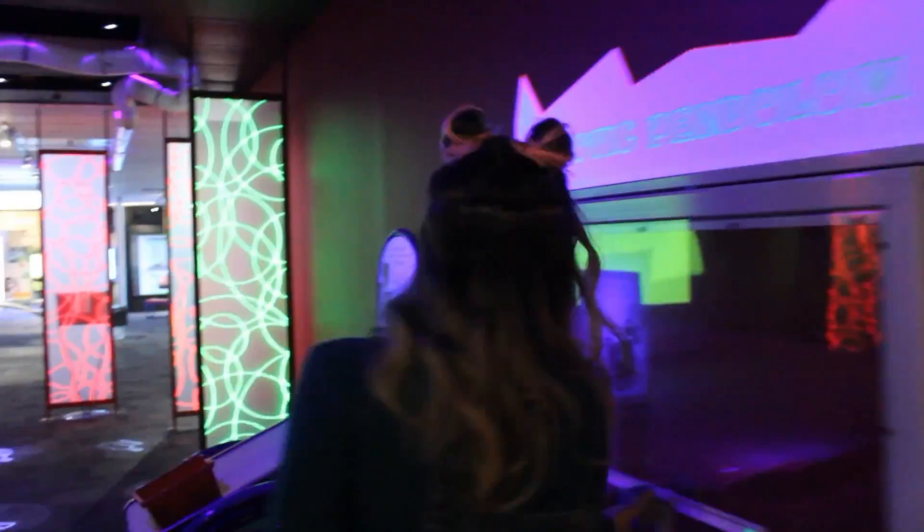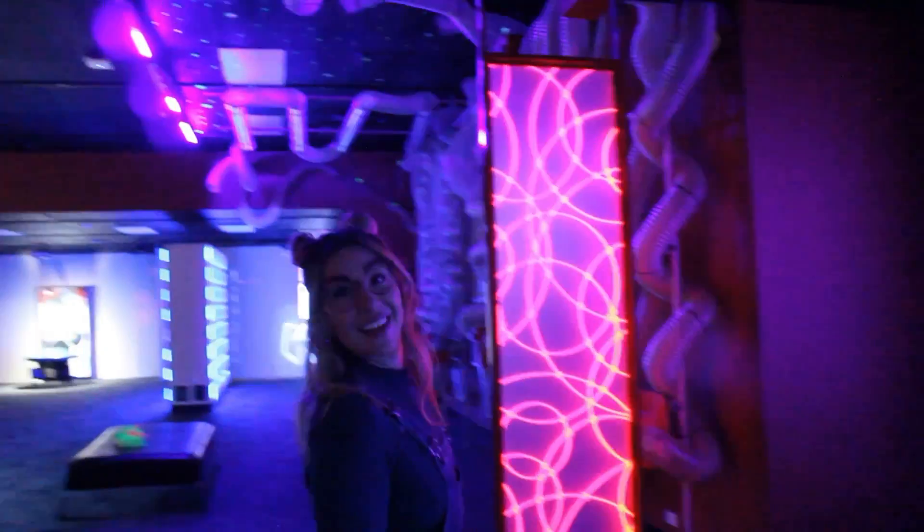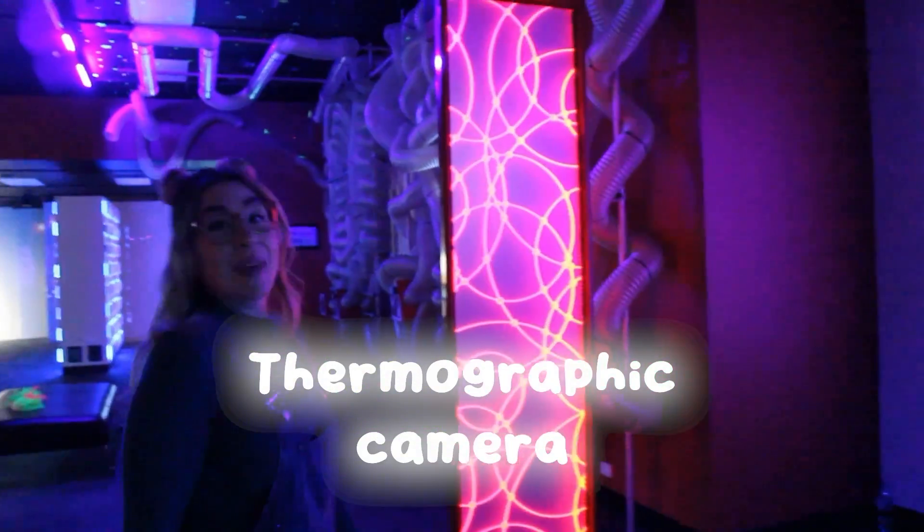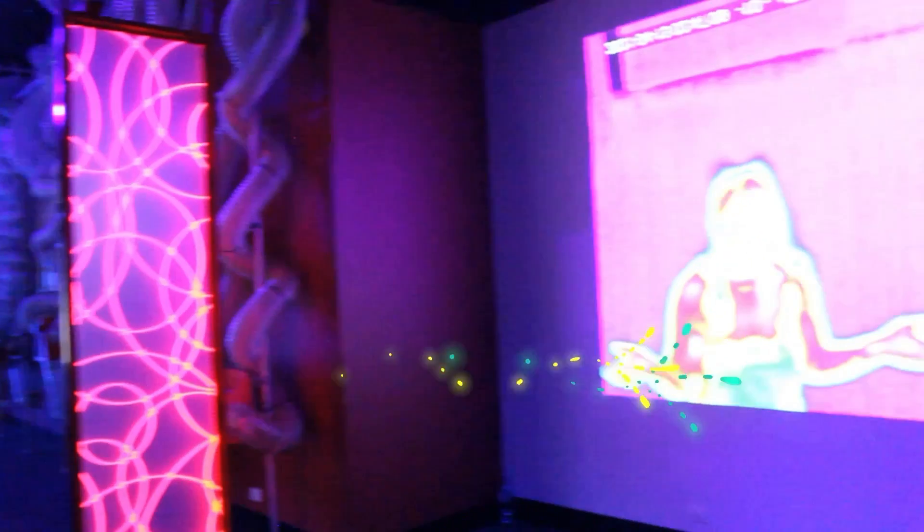This is called a thermographic camera, and it picks up the heat coming off of our body.